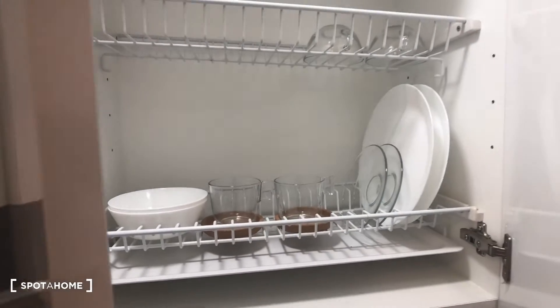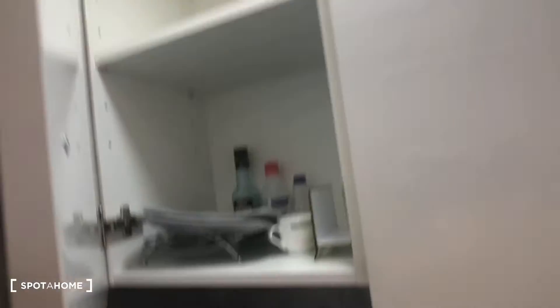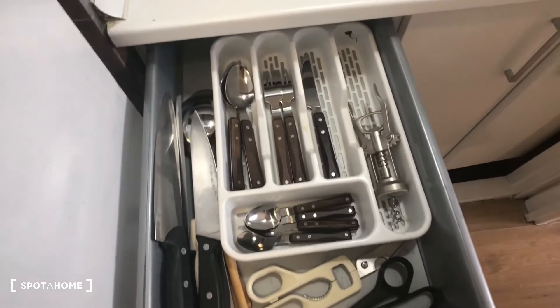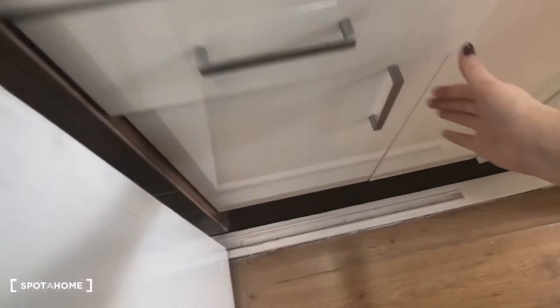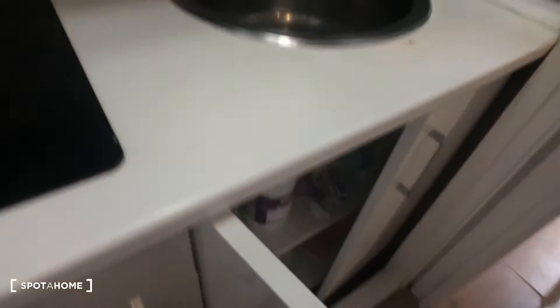We have this kitchen area, so it's a compact kitchen. Here's the stove, here's the sink, and up here you have a drying rack with some dishes, plates, and bowls. Up here is another storage area, and it also comes with silverware and kitchen utensils in this drawer, as well as down here some pots and pans, a cutting board, and more kitchen stuff. Here's some storage space for cleaning supplies.